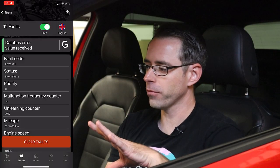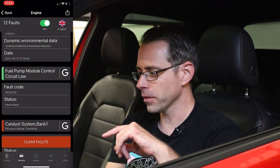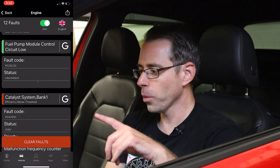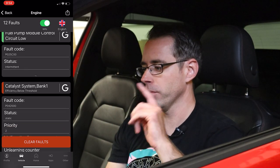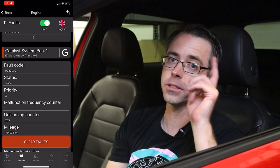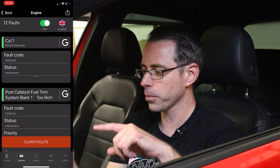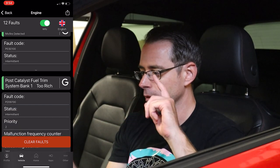There are 12 ECM faults. When we look at them, we have a data bus error — that's no big deal, it's probably just a dead battery. Fuel pump module control circuit low could be an issue with the fuel pump. Catalyst efficiency below threshold — we know that's because of the cheap aftermarket downpipe that's on here, which is also rubbing. Misfire cylinder one, intermittent.